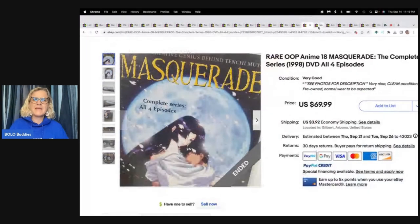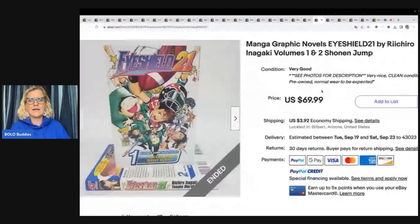The next item is manga graphic novels — Eyeshield 21, volumes one and two, Shonen Jump. I have not heard of so many of these different things she's selling. I think they're anime. I have heard of Shonen Jump because I found some magazines I sold on Whatnot. If you guys aren't following me on Whatnot, there is a link down below where you can get $15 to shop if you use that link to join. Come on over and hang out — it's super fun.